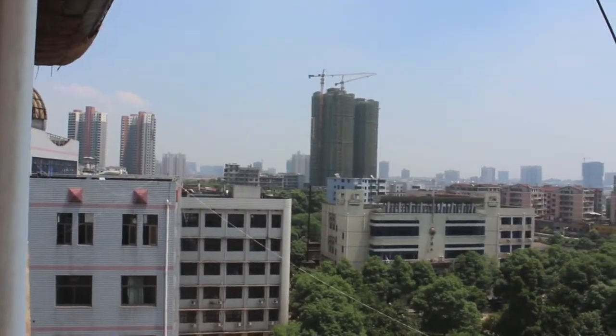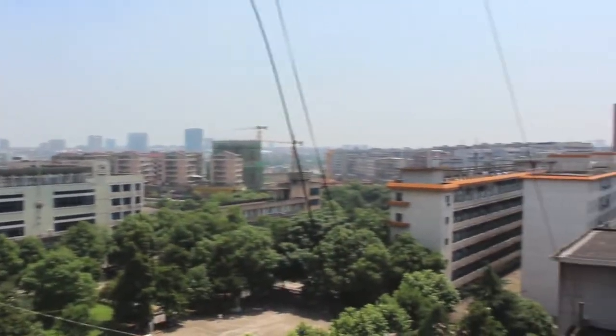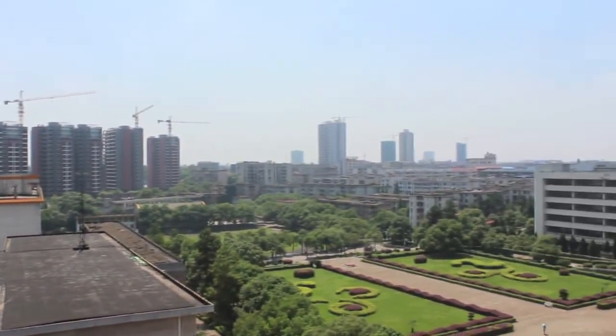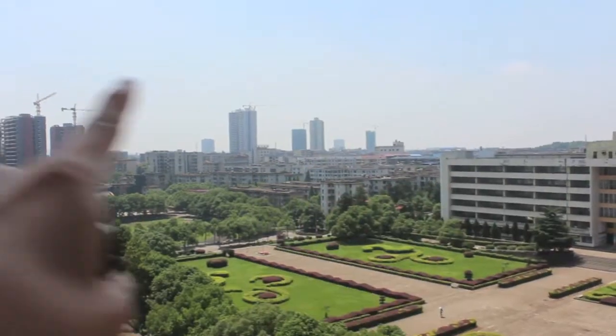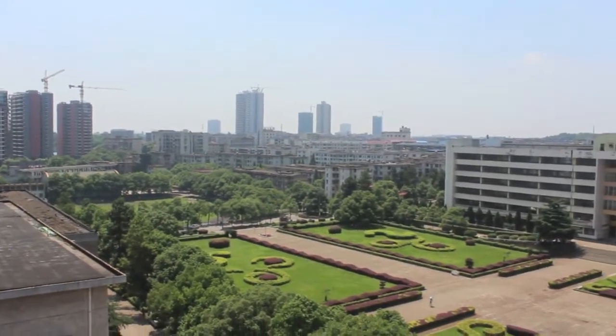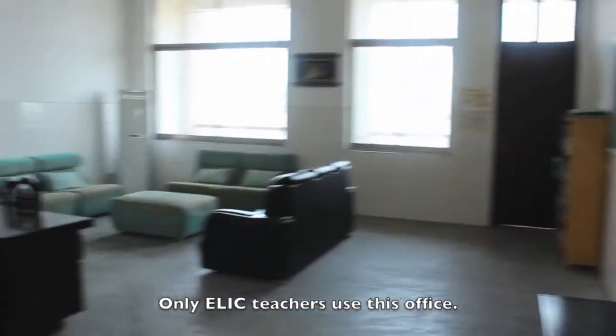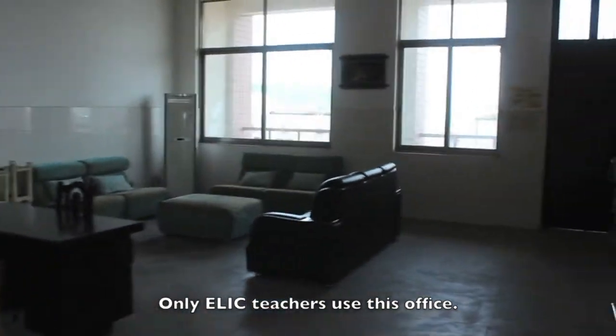There are mountains over there. You recognize this? This is the header image on the blog. This is the main quad right there. This is the foreign teachers, foreign language teachers faculty office.